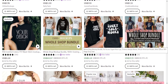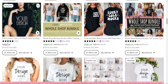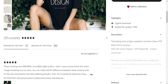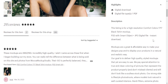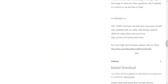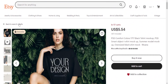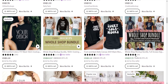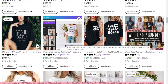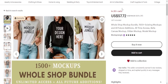Now let's tackle the listing process. Start by taking high-quality photographs or mock-ups of your printable planners — good product images are essential for grabbing the attention of potential buyers. Make sure to showcase different angles and close-ups to give customers a clear idea of what they're purchasing. When writing your product descriptions, be concise yet informative. Highlight the key features and benefits of your printable planners and clearly state what the customer will receive upon purchase, such as the number of pages, file format (PDF, JPEG, etc.), and any additional instructions or customization options. Use keywords strategically throughout your description to improve your chances of appearing in relevant search results.